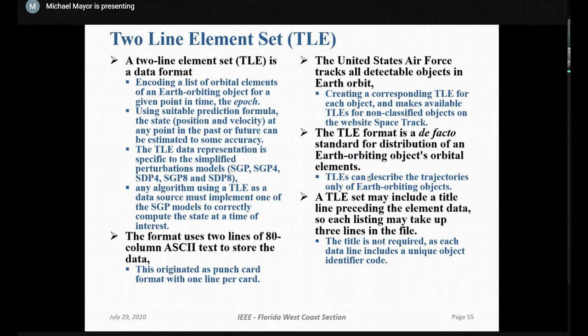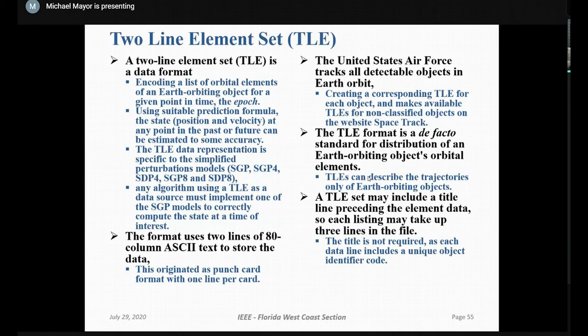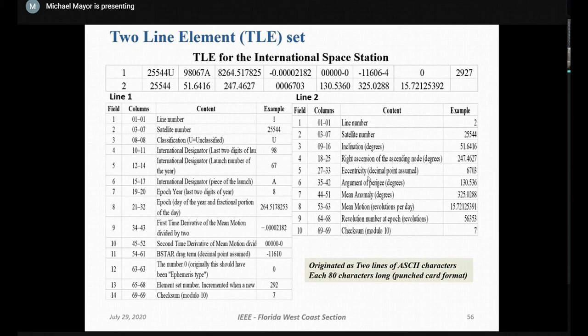The two-line element set is a format established as a standard to describe satellite orbits. Every satellite flying for whatever purpose does have a two-line element set, and the history of this format goes back to the days of punch cards. For further study, recommended references on GPS systems and inertial navigation and integration are available, and those are the books found most useful. This concludes the presentation.